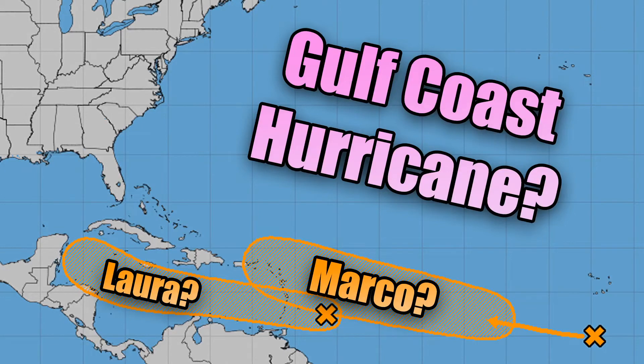Hello everybody, welcome back to another video. Today we're going to be going over your potential Gulf Coast hurricane, which would be — if it were to be named — Tropical Storm Laura or Hurricane Laura, depending on how intense it gets. It's going to be moving throughout the southern Caribbean and then moving into the Gulf of Mexico.